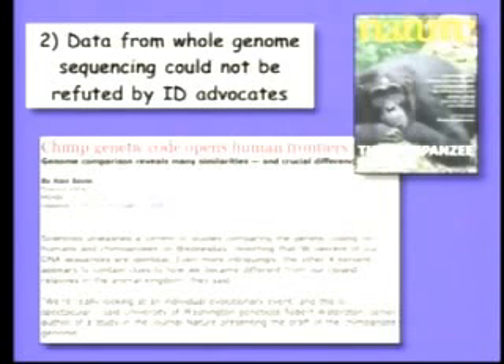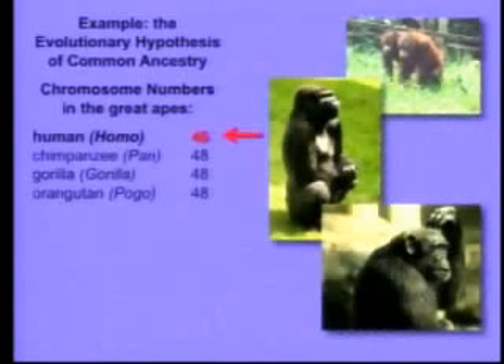Here's an example. Many of you may know that a few months ago the genetic code of the chimpanzee was published. Therefore, we can compare our genome to these primate relatives. You all know that evolution argues that we share a common ancestor with the great apes — the chimpanzee, the gorilla, and the orangutan.